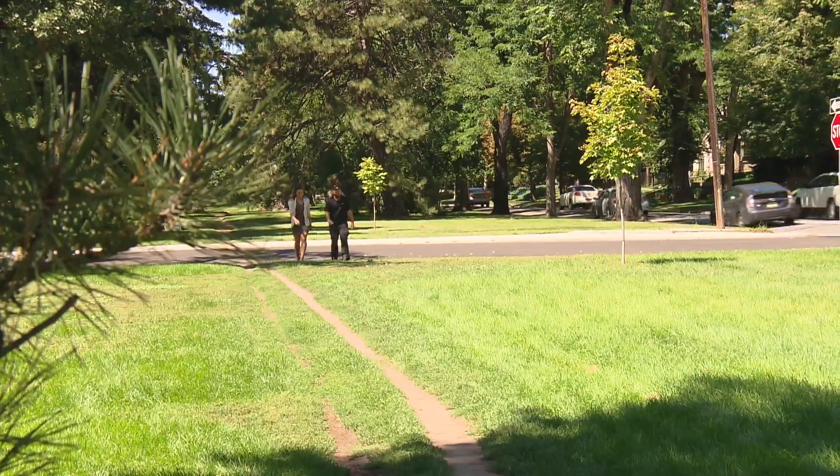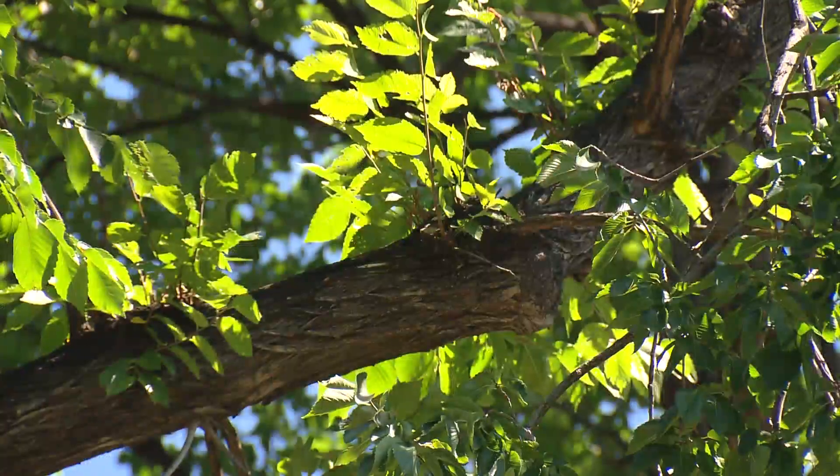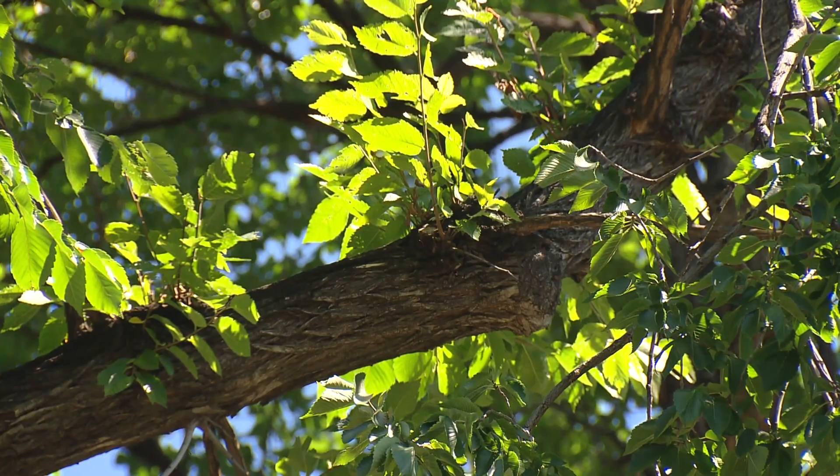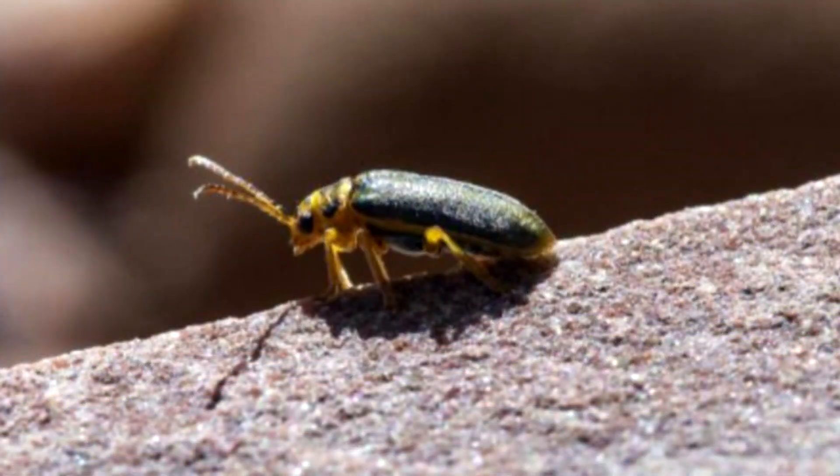It's a fungal pathogen that can move through root grafts. These massive American elms are at risk of a deadly disease spread within their roots and by bark beetles. Those pests basically trap fungal spores on their legs, feed on your elm, and that's how it really spreads.